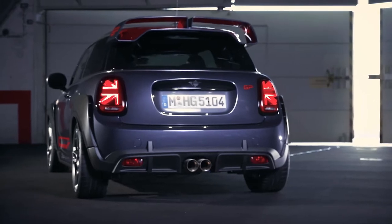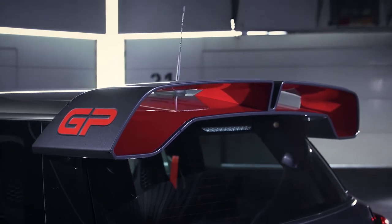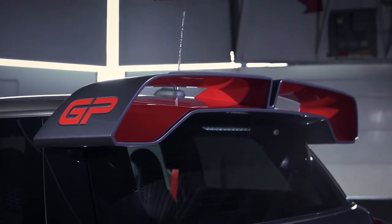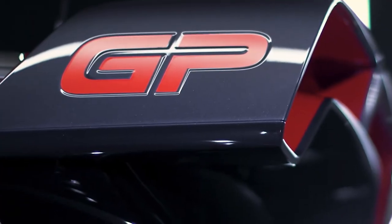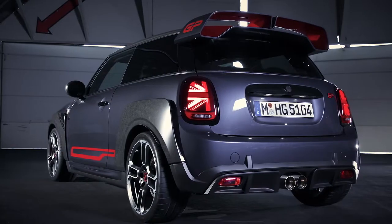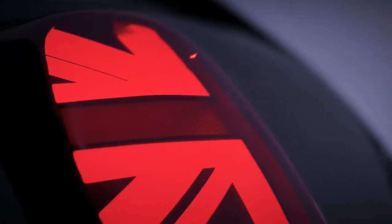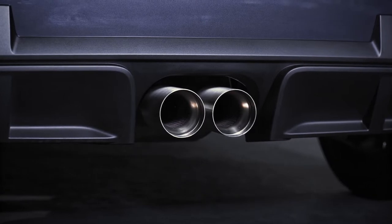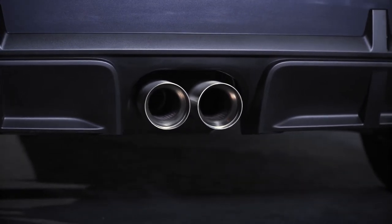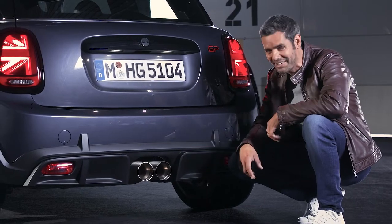Now we can't look at the rear end of this car without talking about this striking double rear wing spoiler on the back. Finished in the metallic racing grey on the outside with a contrasting chilly red inside and that exclusive GP branding on either end. The aggressive tough look of this car is finished off nicely with these darkened Union Jack tail lights. And we've got this sporty new rear end diffuser down here centred around an enormous twin tailpipe — 90 millimetres. Look at it, it's huge.